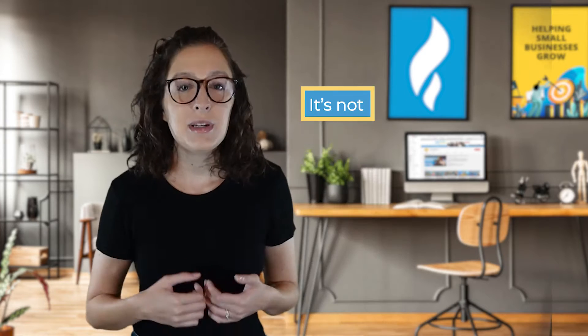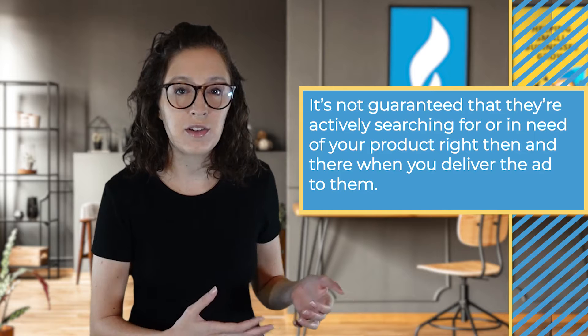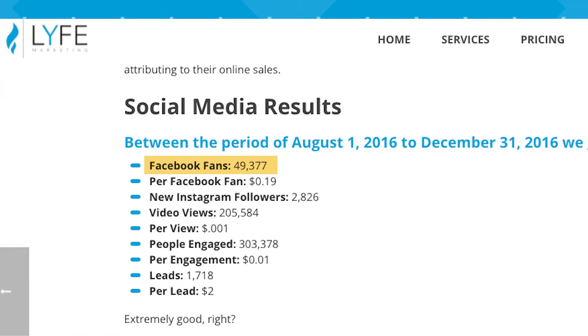As for the social media service we provided for Mototrax, it's important to note that you can still target a specific cold audience on social media, but it's not guaranteed that they're actively searching for your product right then and there. We drove over 49,000 Facebook page likes, over 205,000 video views, and 1,718 leads at $2 per lead from social ads.